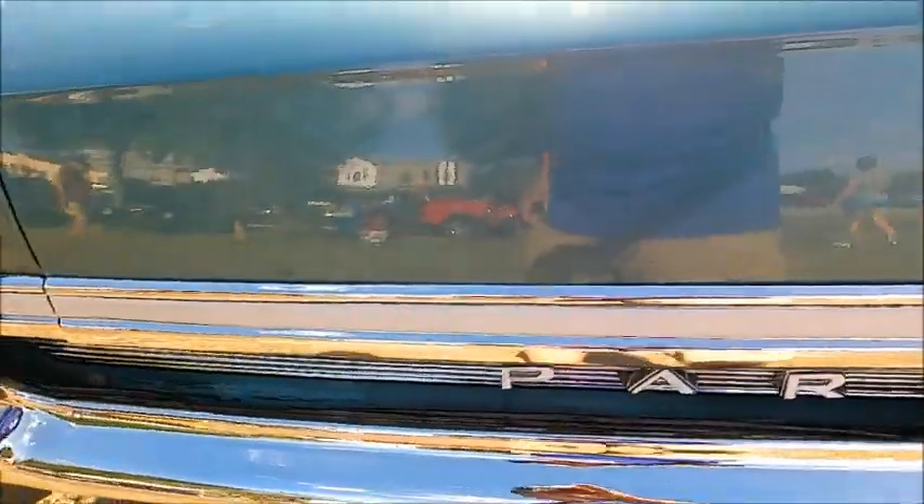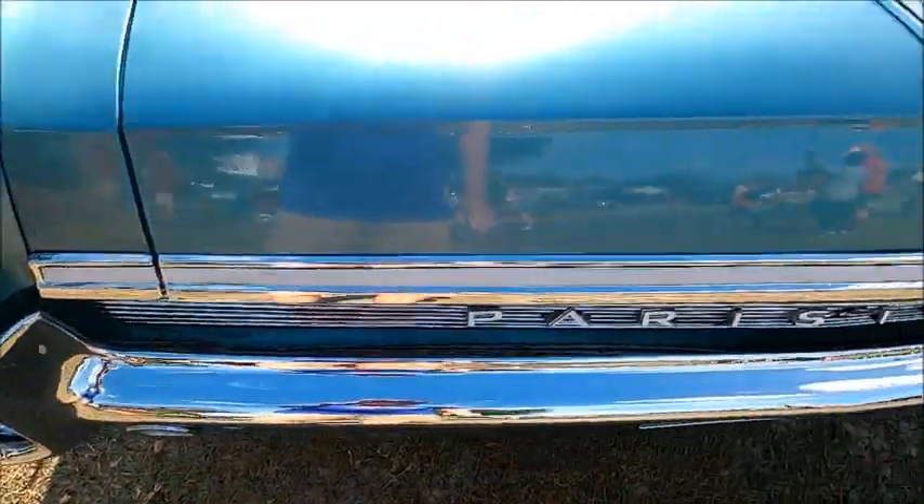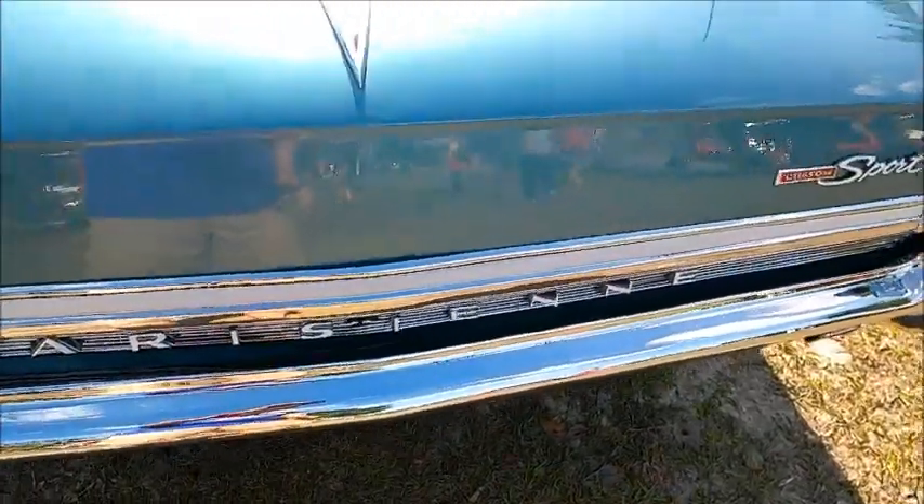I think a car like this has many here in the United States scratching their heads, because it looks familiar but not quite exactly what they expect.